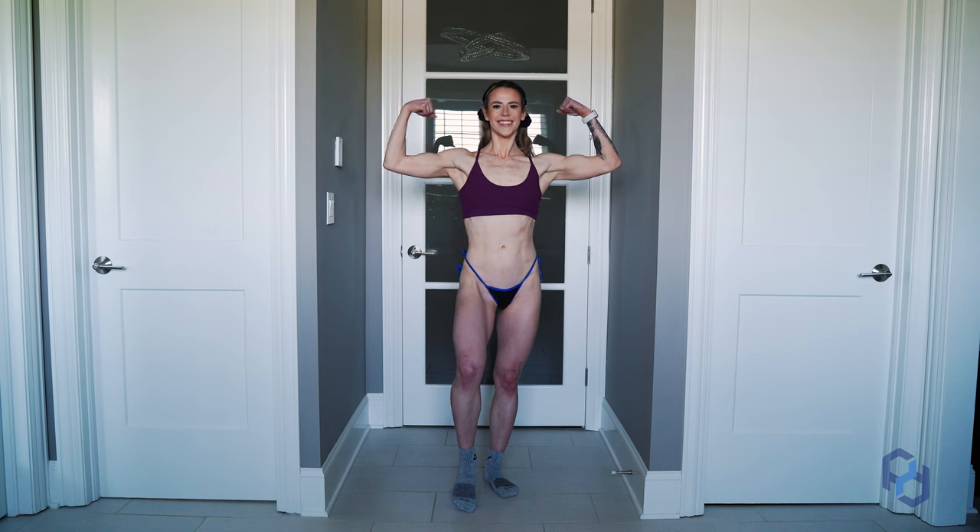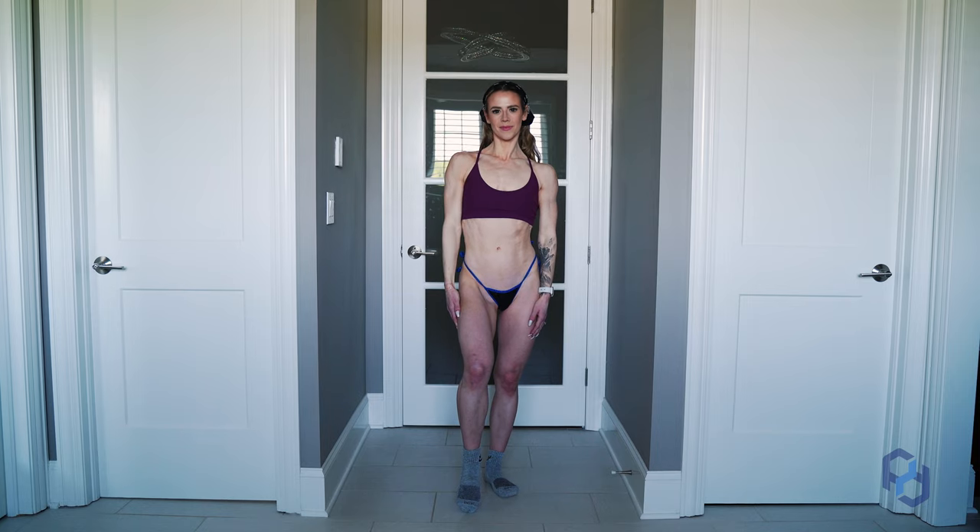Within the photos, take a front relaxed, a back relaxed, a side relaxed, and then you can throw in some fun flexing ones if you want to. We love to see the gains! If you have a gym selfie you want to include, you can definitely include those within check-ins.